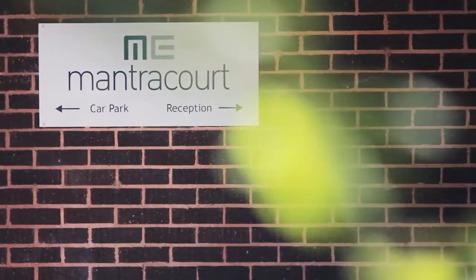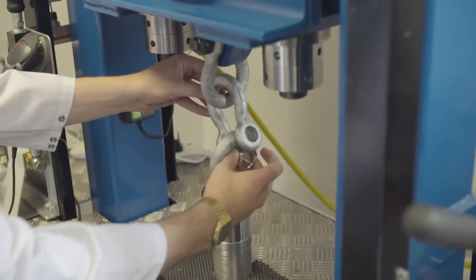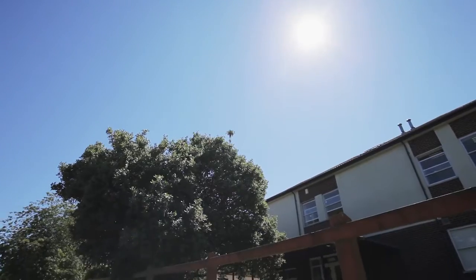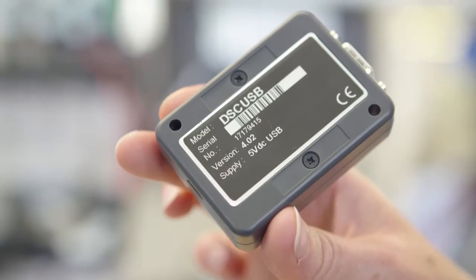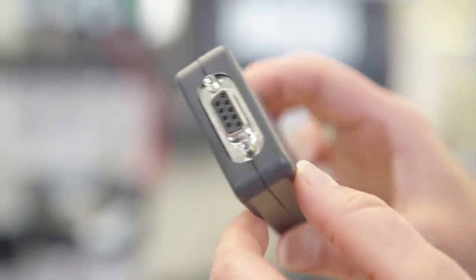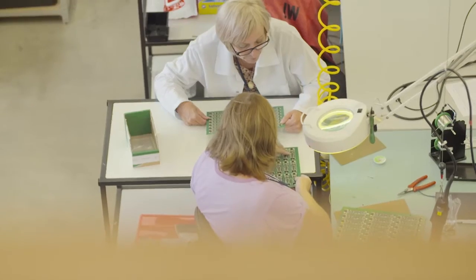For over 40 years, Mantra Court have been designing and manufacturing strain-based signal conditioners, mainly in the areas of load, torque and pressure. We're a family-owned business and design, manufacture and test at our facilities here in the south west of England. We design and produce both standard products and customer-specific products for a wide range of industries and applications.